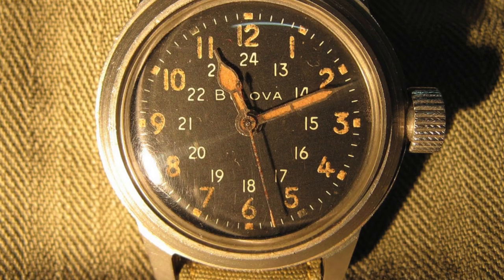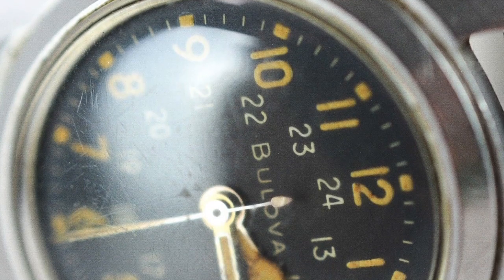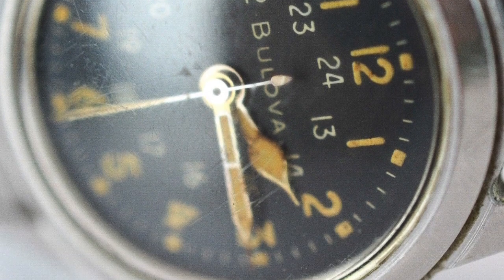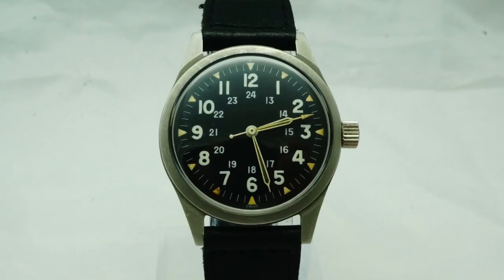Despite Bulova submitting another watch in order to adapt to the change, the contract was awarded to Benris instead. And as a result of this, we have our next watch on the list.